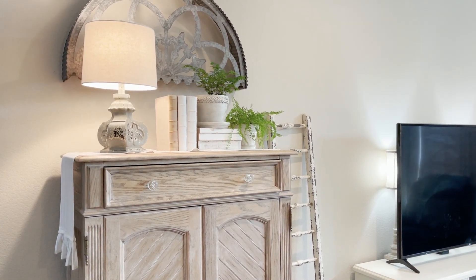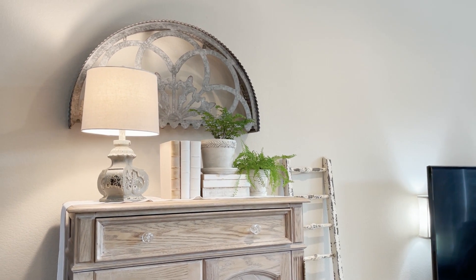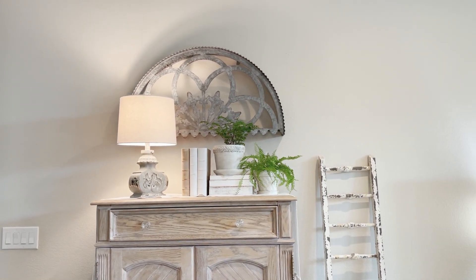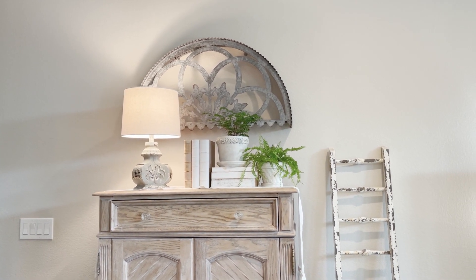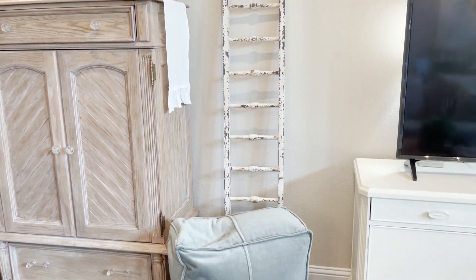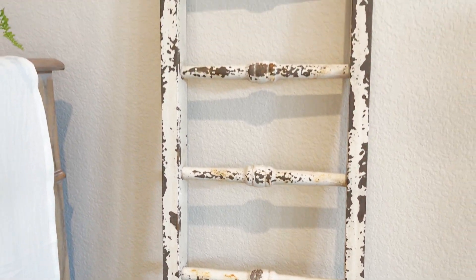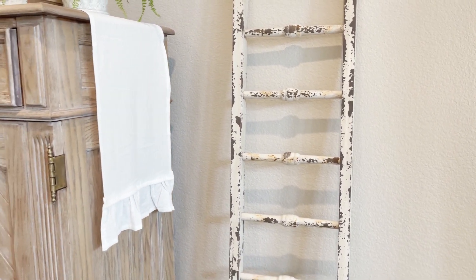I'm also going to point out a couple of things that Antique Farmhouse carries that are similar to items that I already have. This metal arch piece up here is something they have a very similar version of in their shop, and I'll link to that in the description below. They also have this ladder blanket, which I absolutely love. It's got kind of a chippy, rusty detail — it looks like an old metal ladder — and it's super cute for hanging blankets on.